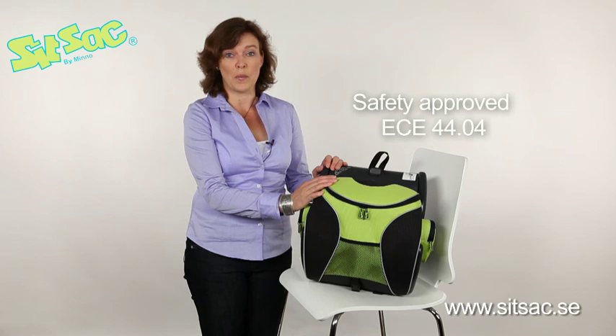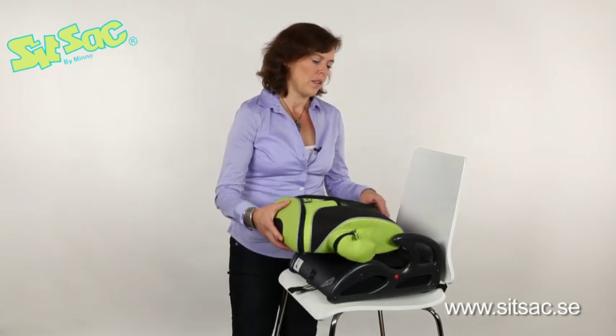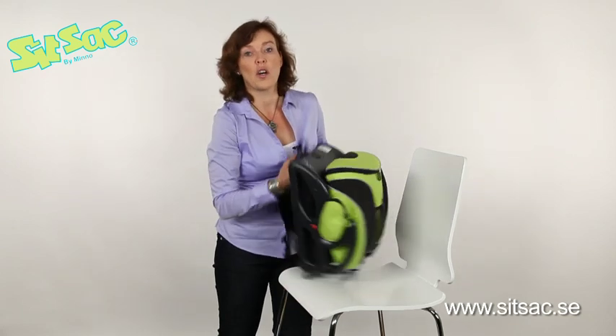SITZAK fits in most car models. When you leave the car you put the small bag back again, you put the pockets like a puzzle, you attach the buckle, and off you go.